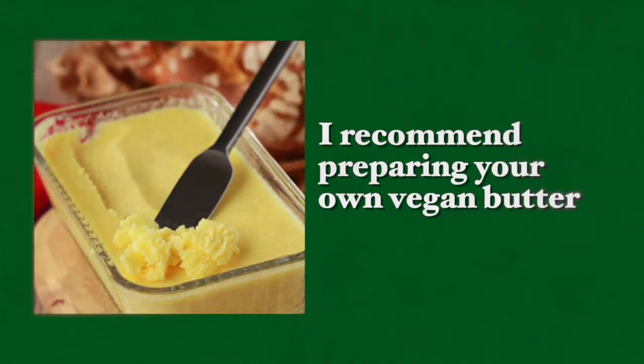This will not only mask the bitterness of the vegetables but will also make them very tasty. Vegan butter can be bought in most countries, but in some places it is more difficult to find. In such cases, I recommend preparing your own vegan butter — it's very cheap and easy to make and only takes a few minutes, plus some time to set in the refrigerator. My recipe for creating this vegan butter is found in the description of this video below.